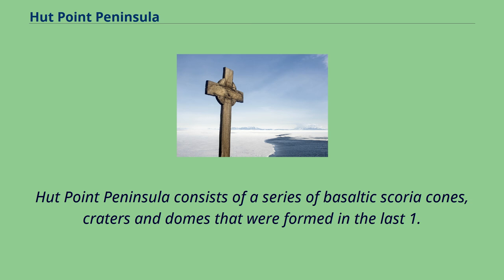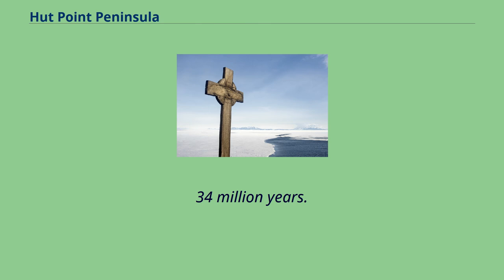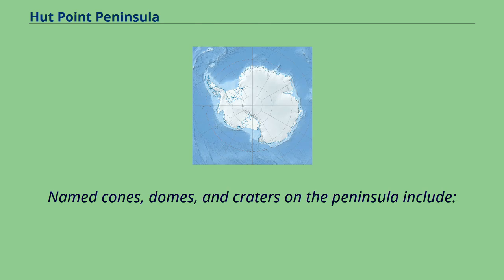Hutt Point Peninsula consists of a series of basaltic scoria cones, craters, and domes that were formed in the last 1.34 million years. Named cones, domes, and craters on the peninsula include several notable features.